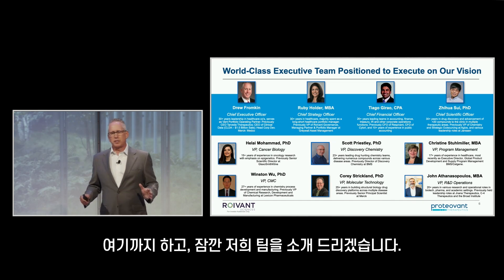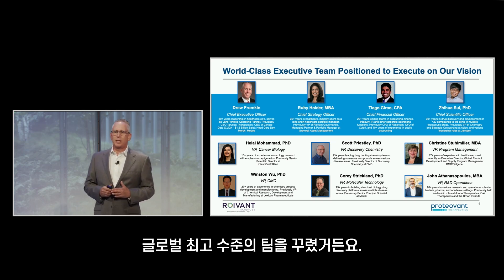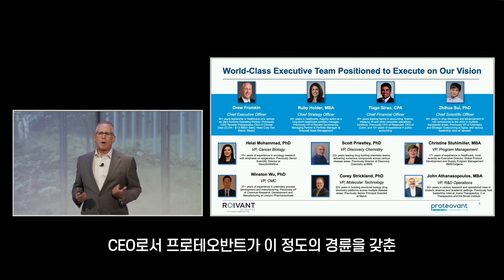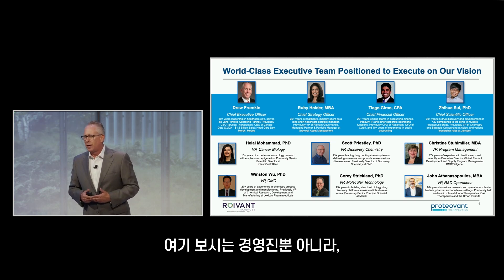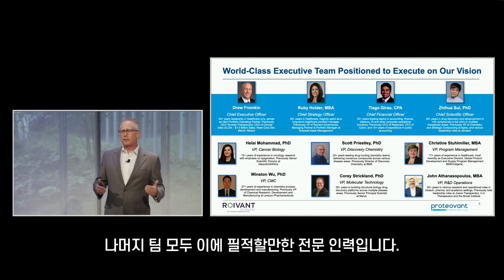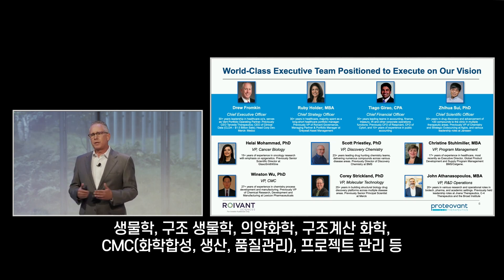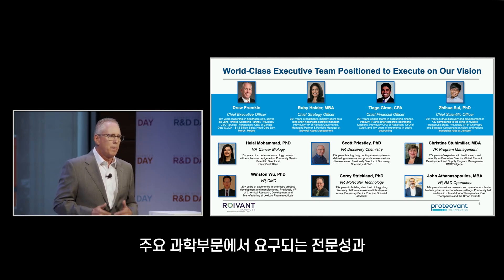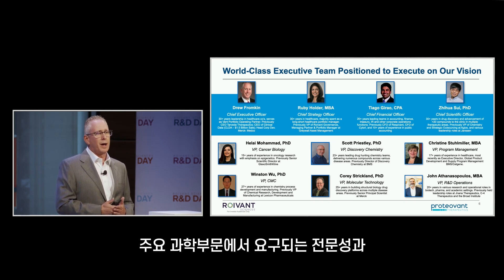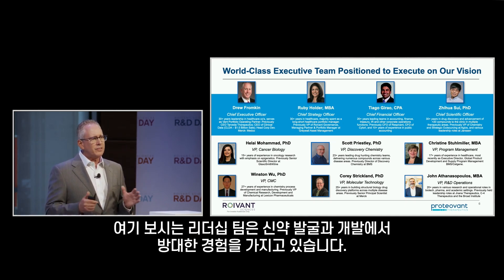I want to take a moment to talk about our team, because our team at Proteavant is truly world-class. As CEO, I am tremendously proud of the depth and level of experience we've assembled. Our team comes from both top-tier pharmaceutical and biotech companies, and brings required skill sets in crucial scientific areas such as biology, structural biology, med-chem, structural and computational chemistry, CMC, project management, and many other key functional areas. This is a leadership team with vast experience in drug discovery and development.